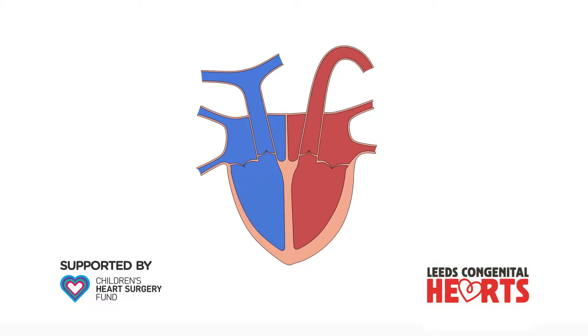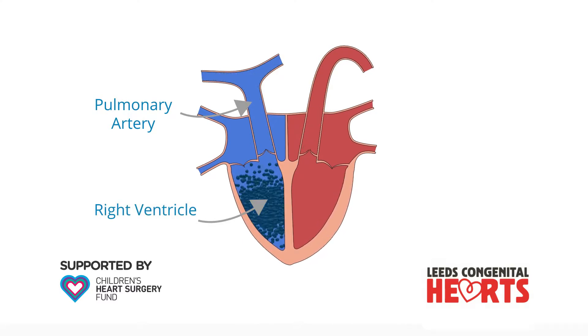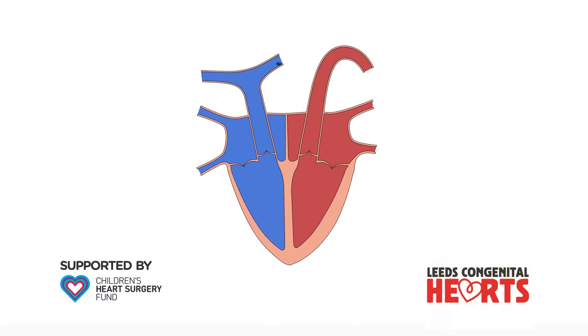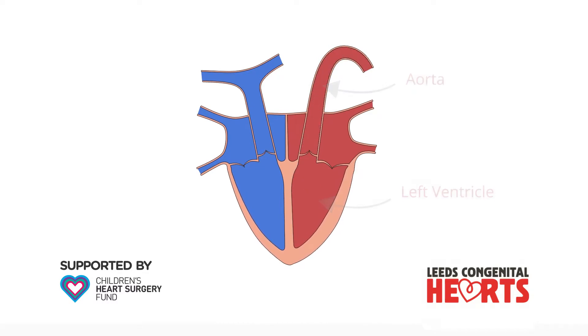The part of the heart that pumps blood to the lungs via the pulmonary artery is called the right ventricle, and the part of the heart that pumps blood to the body via the aorta is called the left ventricle. The two ventricles are divided by the ventricular septum.